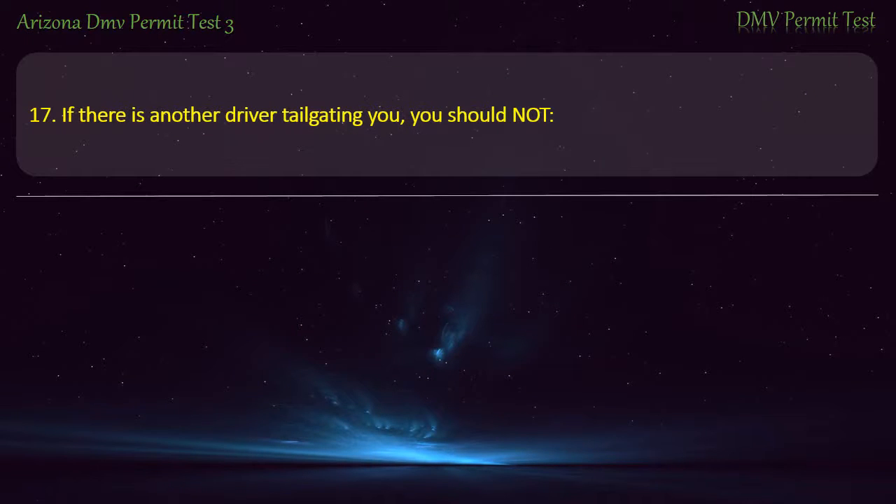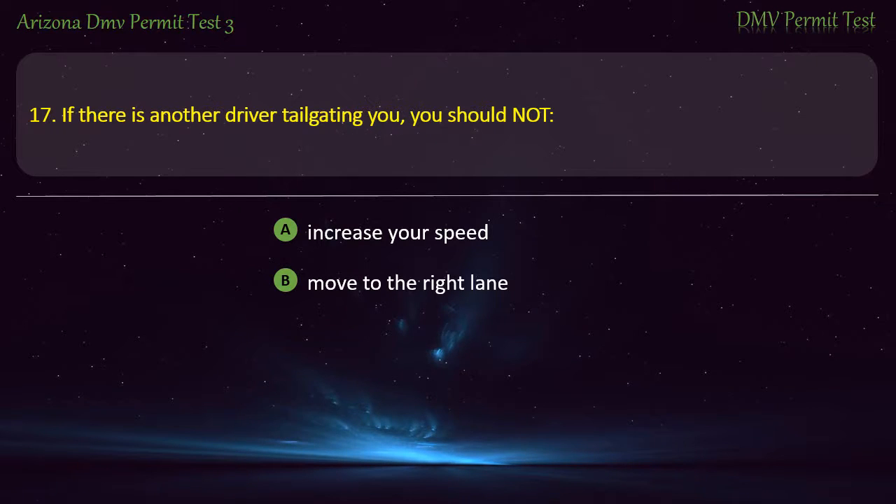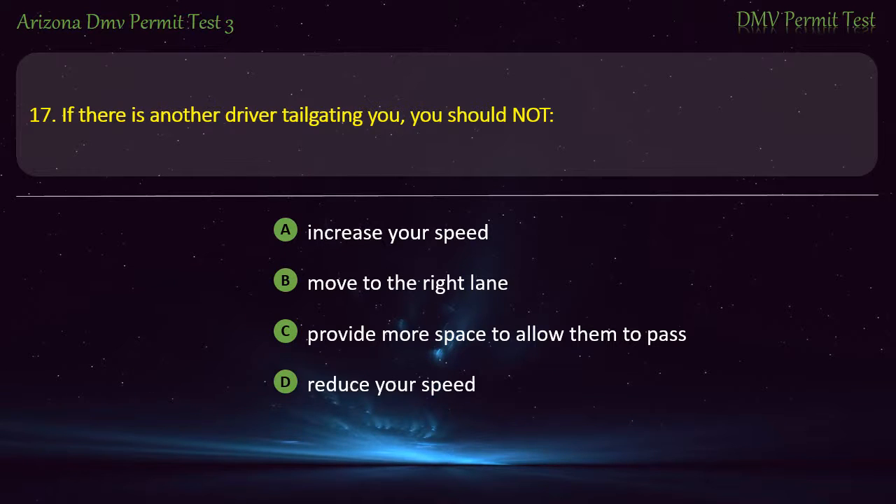Question 17. If there is another driver tailgating you, you should not: Increase your speed. Move to the right lane. Provide more space to allow them to pass. Reduce your speed. Answer: Increase your speed.